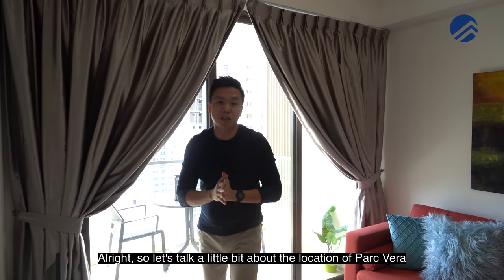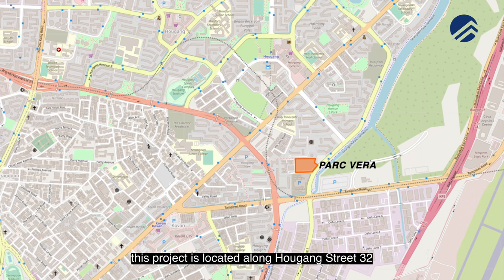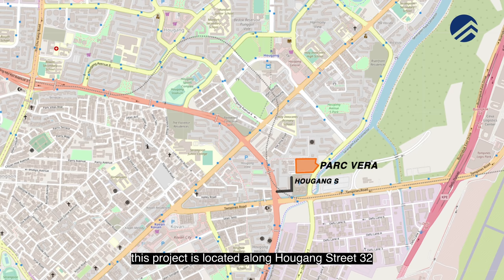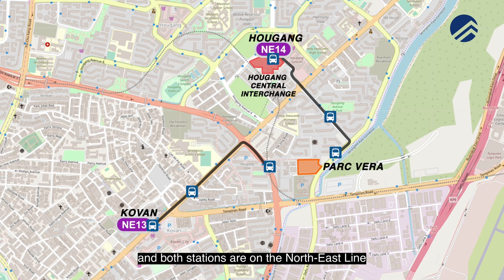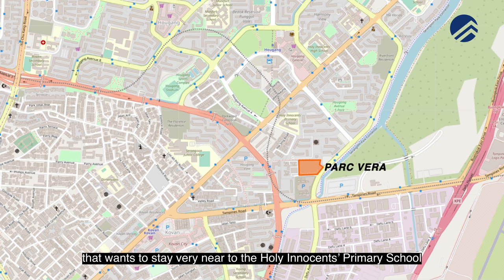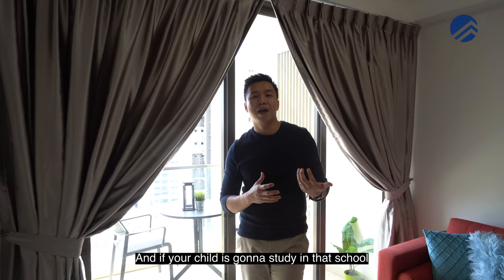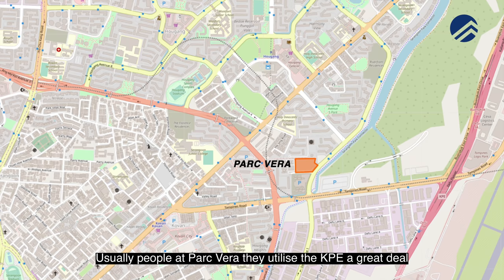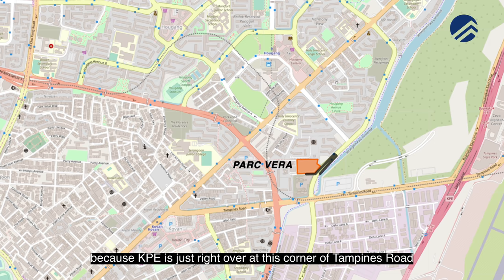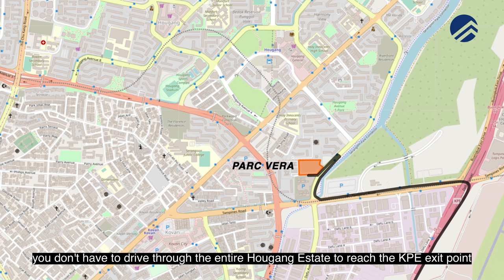Parkvera is located along Haogang Street 32. It is two bus stops away from both Haogang MRT station and Kovan MRT station, both on the North East Line. This is great for families who want to be very near Holy Innocents Primary School, which is within 500 metres — a walkable distance without crossing any major roads, giving a lot of convenience.